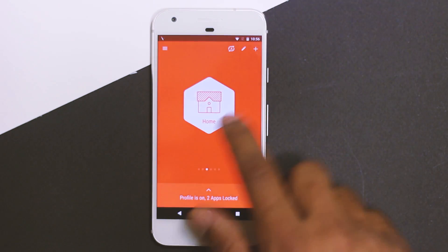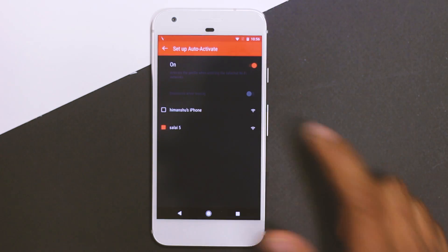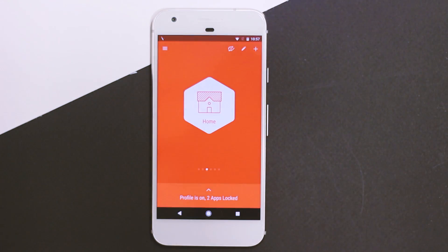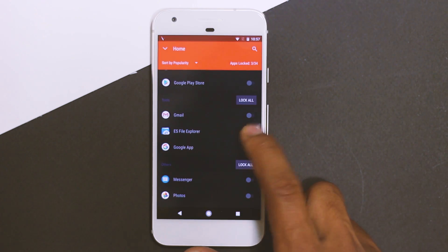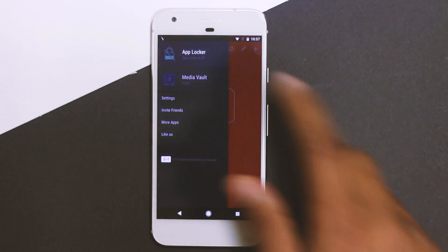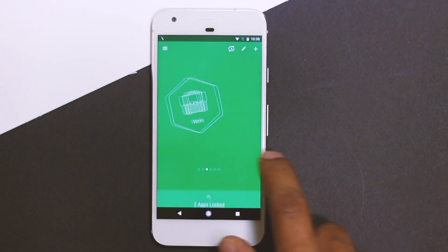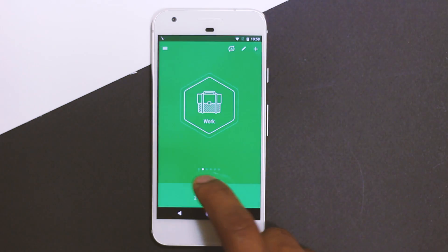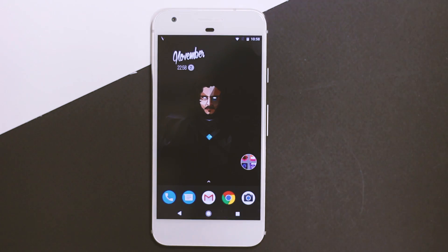For each profile you can trigger it automatically when connecting to a Wi-Fi network — for example, the Home profile will automatically become active when you connect to your home network. This automatic profile switching is very useful. In the sidebar you'll also find a Media Vault for hiding pictures and videos. The UI is smooth with great transitions, making it one of the best app lockers available.